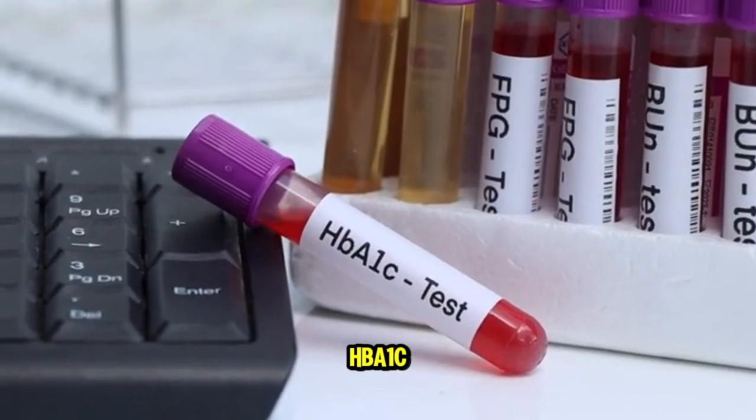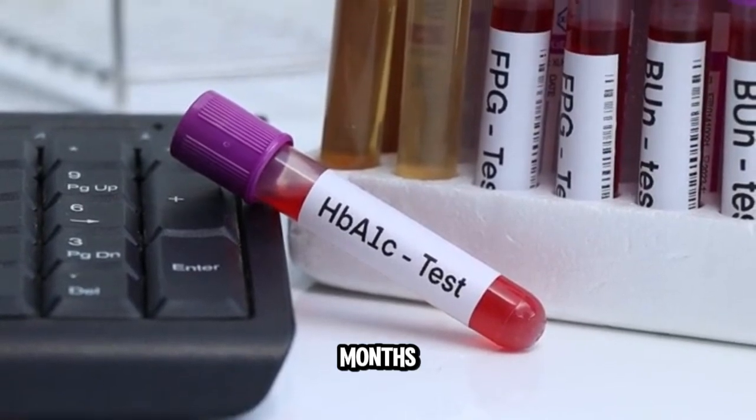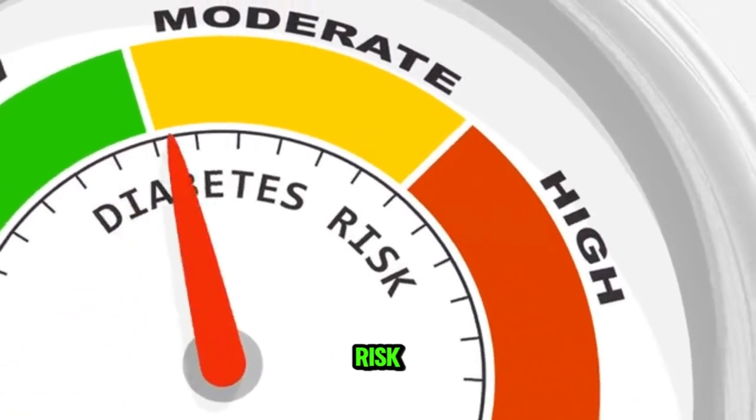The next one is an HbA1c. This test checks your average blood sugar for the past three months. It's a very good test to check if you have diabetes, if you are pre-diabetic, or if you are at risk for diabetes.